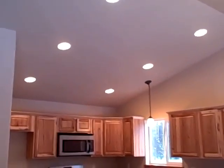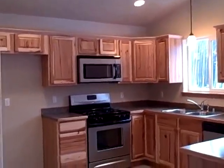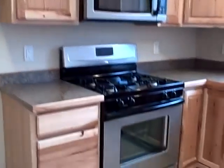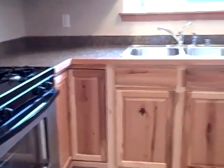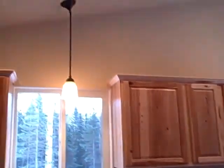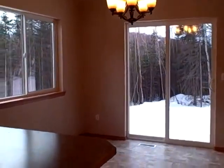Here's the kitchen. Stainless steel appliances, nice cabinets, dishwasher, great lighting — six can lights in the kitchen. The dining area gets lots of natural light in here.